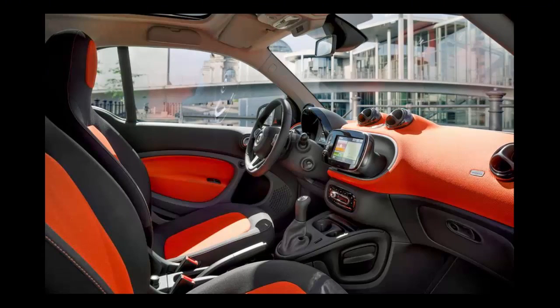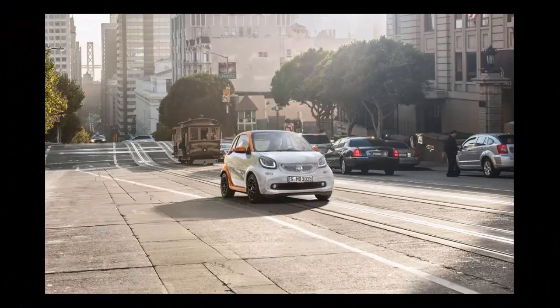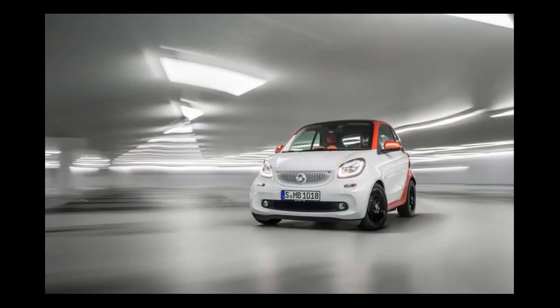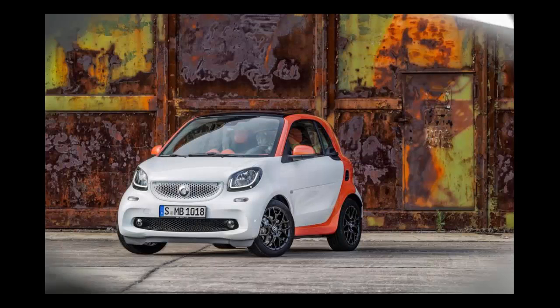A few months later, a 60-horse engine will be added, but not for US consumption. Power is channeled to the rear wheels through a 5-speed manual or a 6-speed dual-clutch automatic. We doubt the three-pedal version will make it to the US. What we will get a bit later is a fully electric Smart, a Cabriolet, and possibly even a hotted-up Brabus.